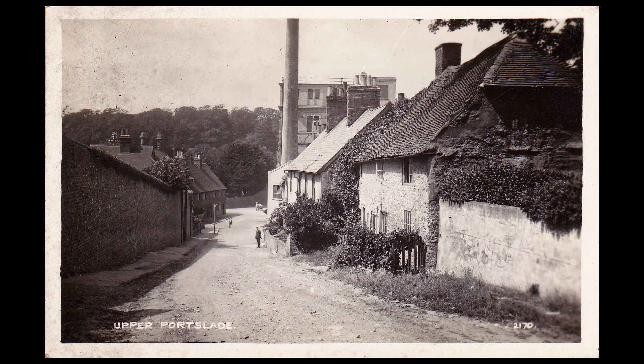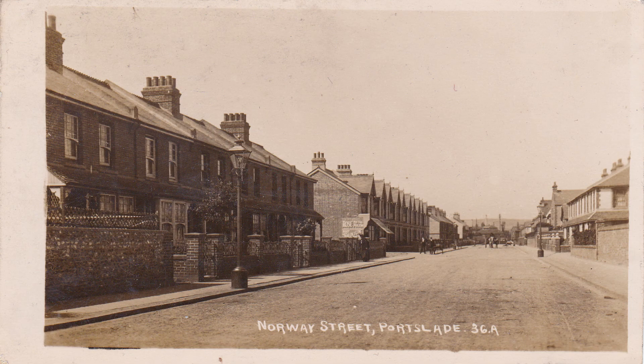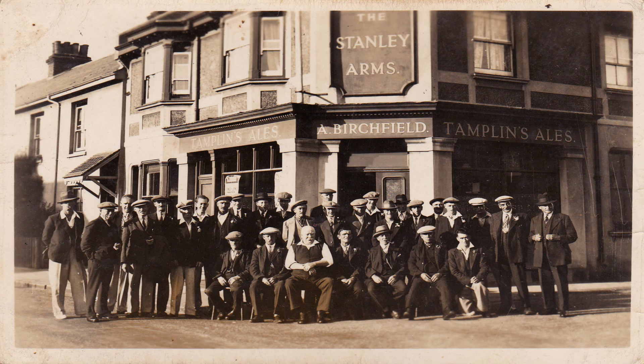Port Slade's population grew from just 290 residents in 1800 to 4,300 residents by 1900. Building was initially concentrated on the village area and also on the coast road at the bottom of Station Road. However, by 1900, much of South Port Slade had new housing, shops and pubs, which remains to this day.